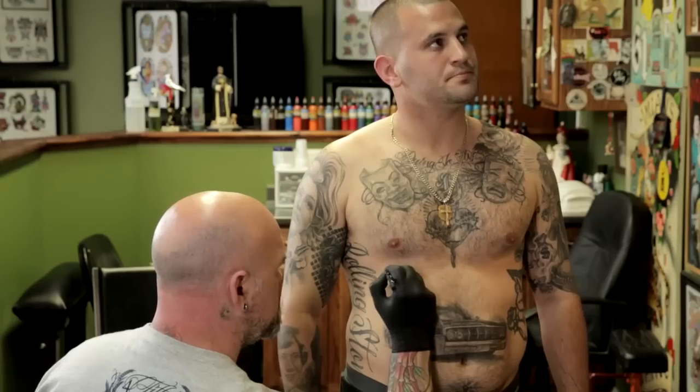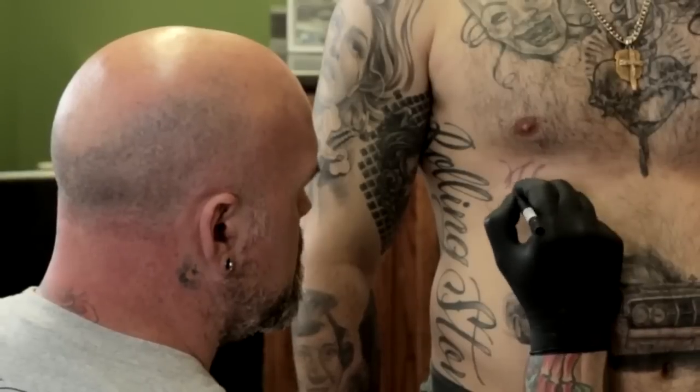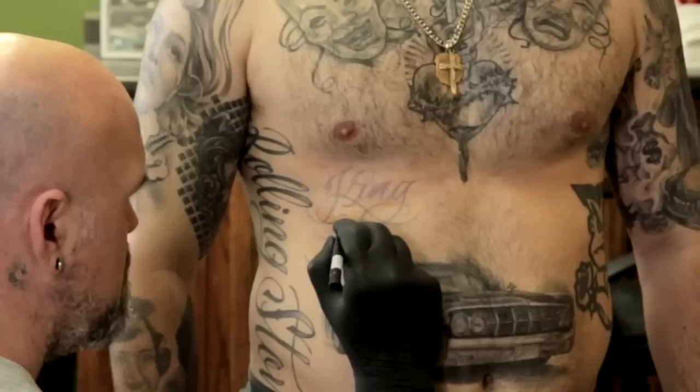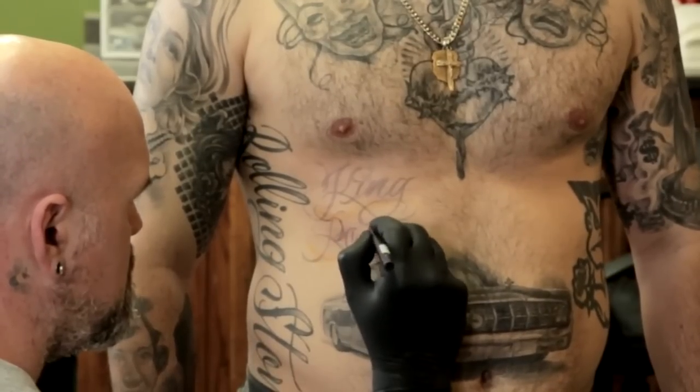I first started tattooing in 1995. Early on I was drawn to lettering. I did graffiti when I was younger and I was always fascinated with the lettering forms and shapes and the simplicity but complexity of the letters itself. Back then there weren't very many people that were known for doing lettering — it seemed like it was a lost art that kind of dissipated over the years.